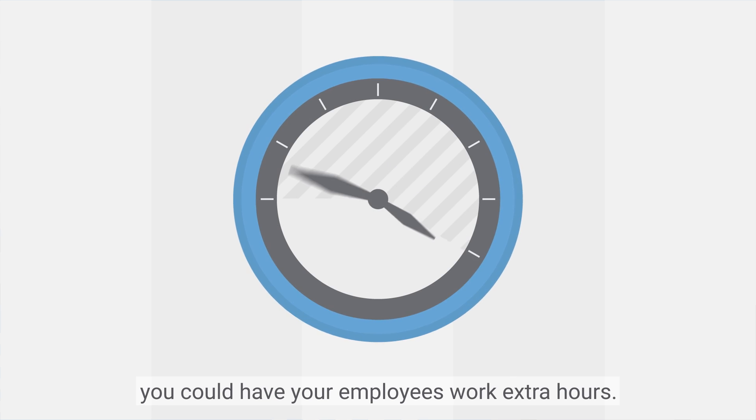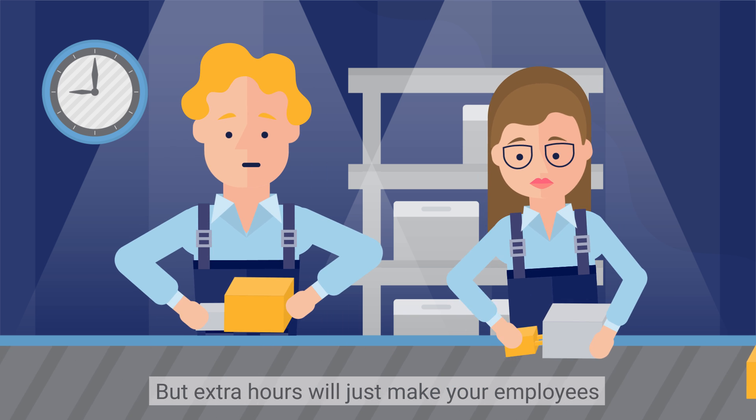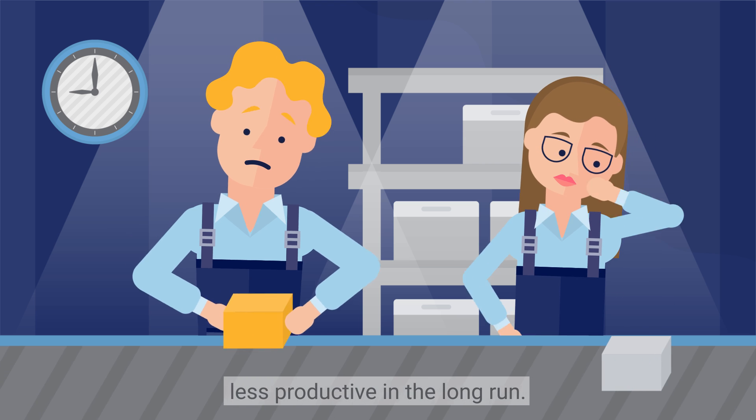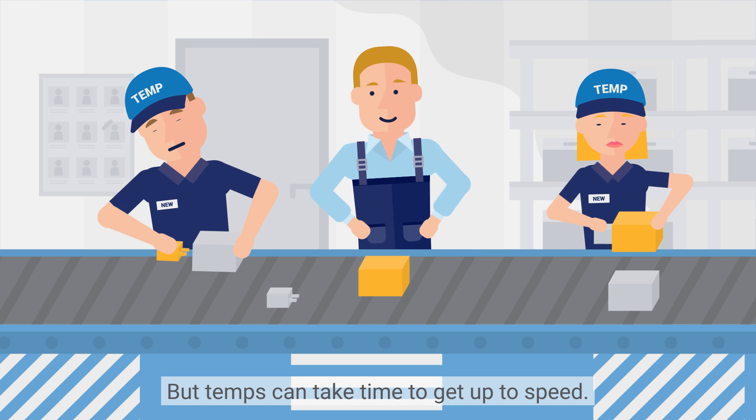you could have your employees work extra hours. But extra hours will just make your employees less productive in the long run. You could hire temps, but temps can take time to get up to speed.